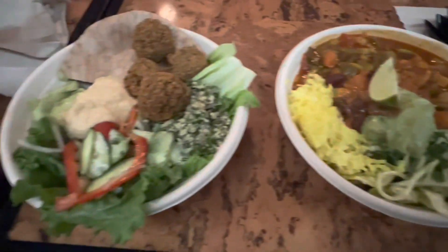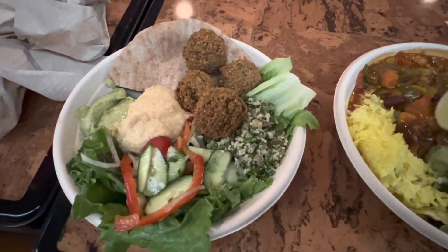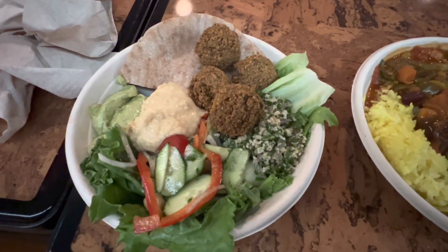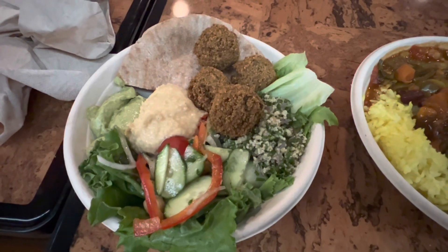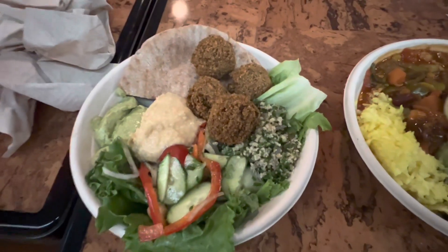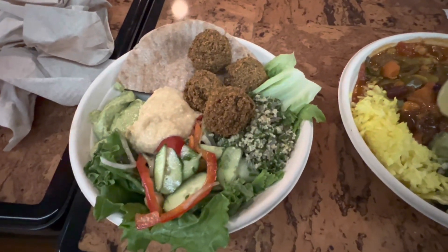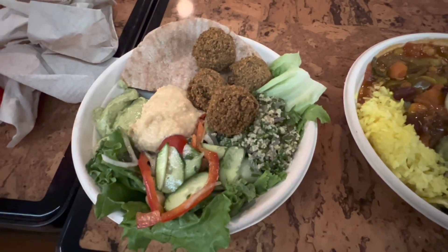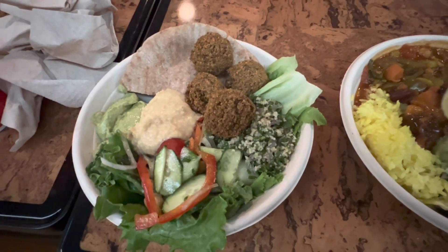The second vegetarian dish is the falafel platter, and that has falafel, hummus, tabbouleh salad, and some pita bread. That also looks very fresh and looks delicious, so I'm gonna give it a taste and see how it is.